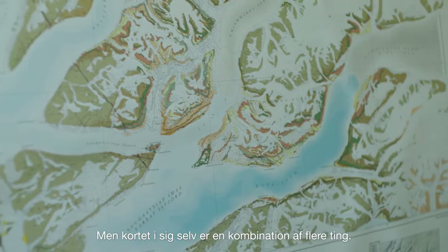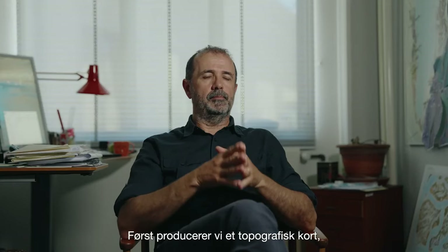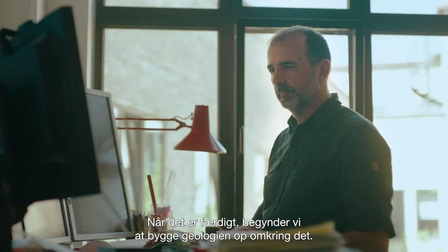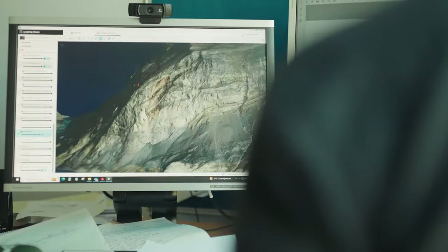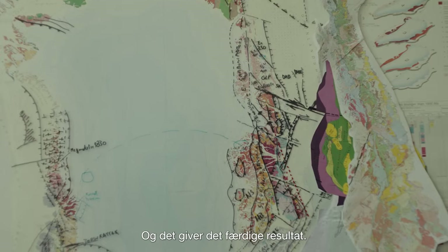A geological map is a map describing geological units, but the map itself is a combination. First of all we produce a topographic map where you can see lakes, rivers, fjords, the coastline, the mountains. And once this is ready, we start to put the geology on it — we draw with a colored pencil each geological unit. And that's the final product.